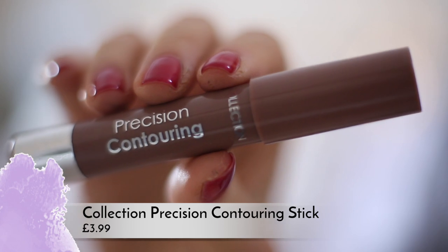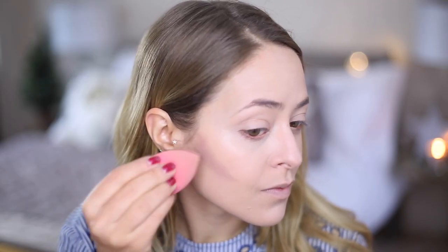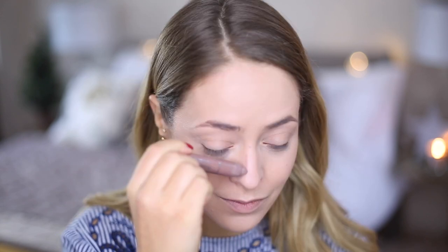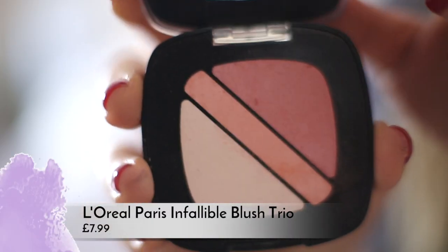Then I'm going to do a little bit of contouring — nothing major, as per usual. I'm using the Collection precision contouring pen or stick crayon. I really like this because it's not warm at all, it's really cool tone, and it's really easy to use because it's a slim crayon. A lot of them are really fat and I don't get that because slim ones make it so much easier. So I'm using this to contour under my cheekbones and then along the sides of my nose a little bit. For highlighter I'm using the L'Oreal True Match highlighter — I hadn't used this before this video and I really like it. I'm using it on a fluffy eyeshadow brush just on the tops of my cheekbones. Then I'm using a L'Oreal Infallible Trio blush, just using the pinker shade on my Longcombe blusher brush which is amazing.